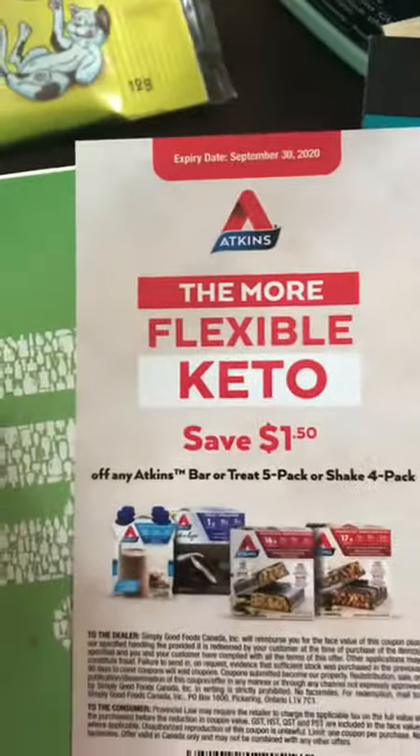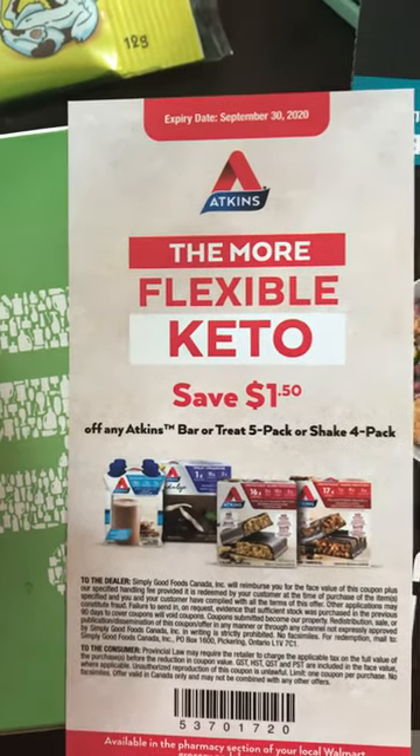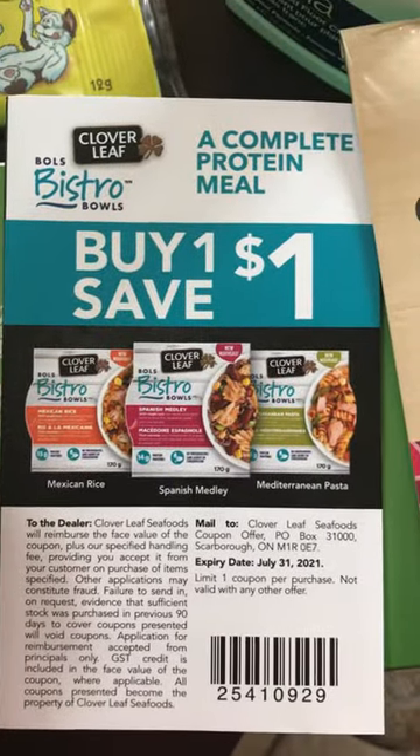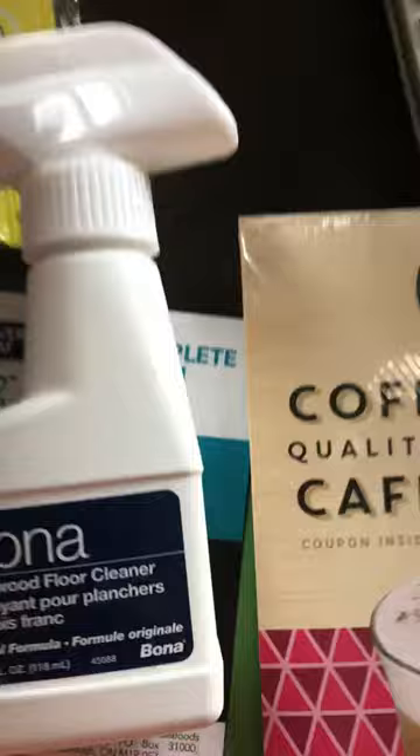The coupons don't expire until October. This one for Made Good is buy one get one free. The Atkins coupon is save a dollar fifty on a five-pack bar or four-pack shake, and it doesn't expire. The bistro bowl coupon saves a dollar and expires end of July 2021.